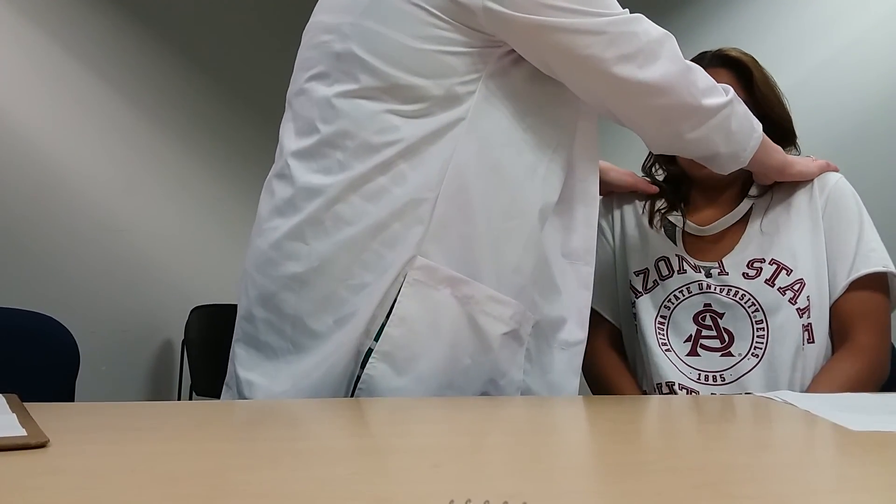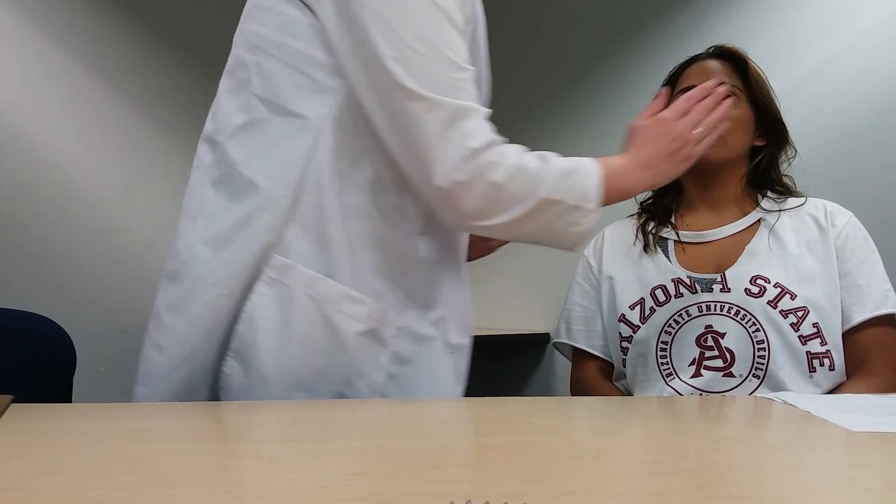The last nerve to test is the somatic efferent function of cranial nerve 11, the accessory nerve, which innervates the trapezius and the sternocleidomastoid muscles. Please shrug your shoulders, and I will put my hands on your shoulders. Please resist against my hands. Now, please turn your head to the right. I'm going to put my hand on your cheek. Please resist. Now I'm going to do it on the other side. The client can move muscles even with resistance, which shows the nerve is working. That concludes the cranial nerve examination.